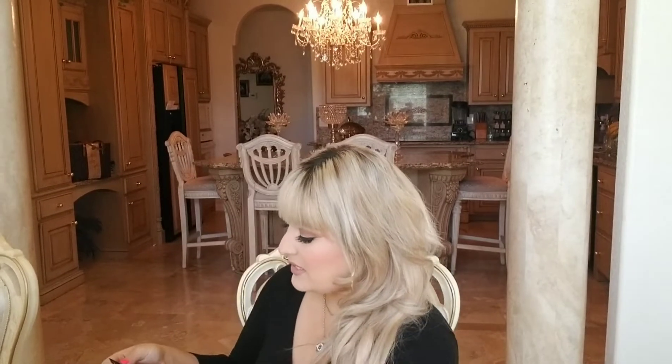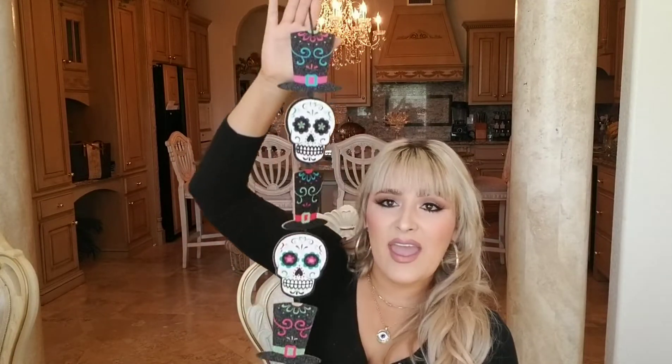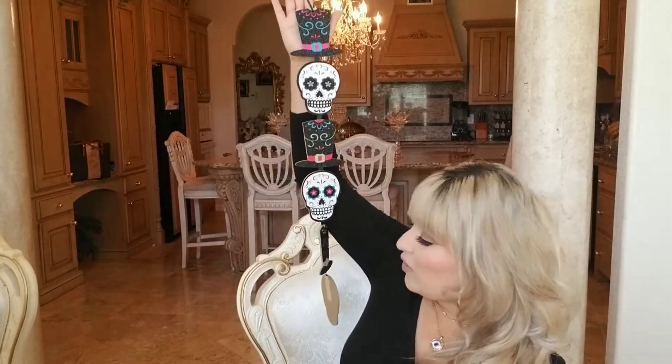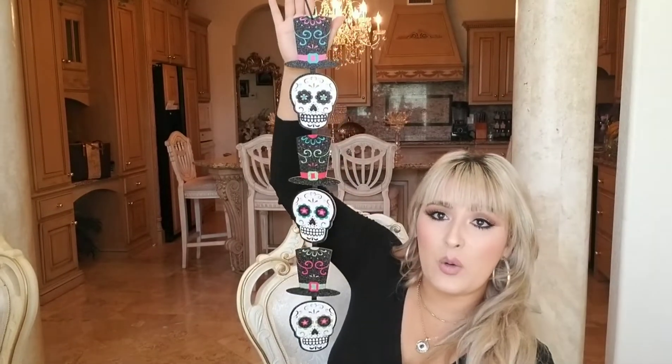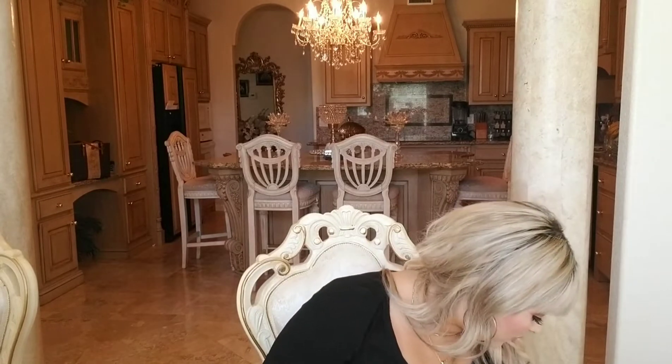I also got this garland. I don't think it's going to go on my door since I already have a beautiful wreath from last year. This one is really long and super beautiful and glittery — I'm definitely going to spray it down. It's just cute to hang around the house or add with your other Dia de los Muertos stuff.